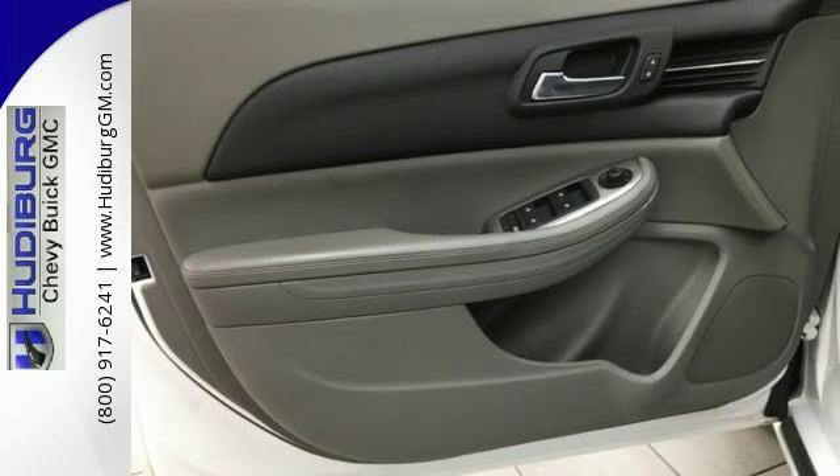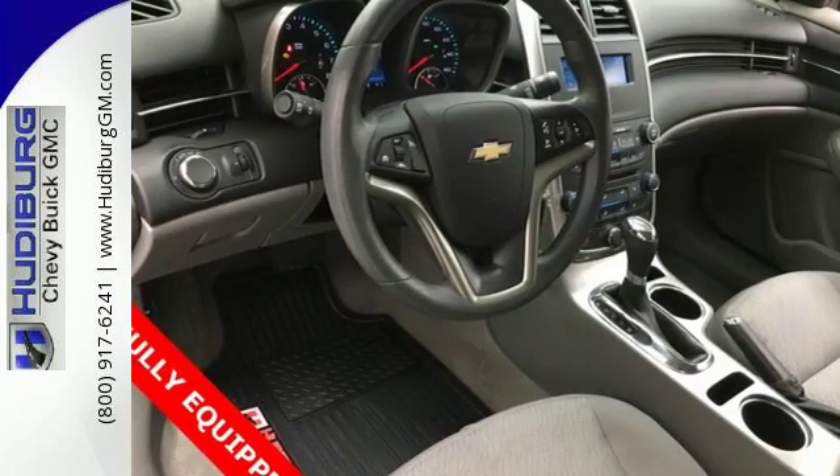It's big on everything you want in a sedan, except price. See it for yourself today.